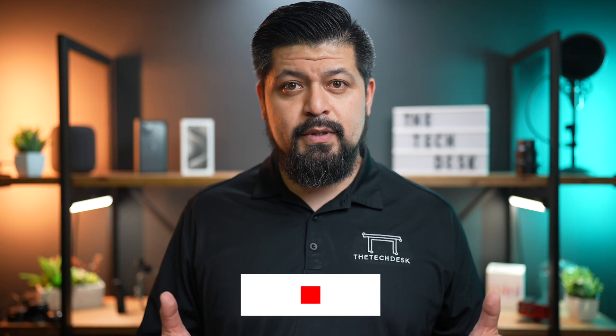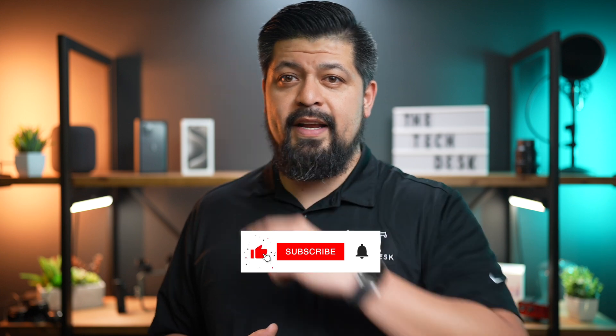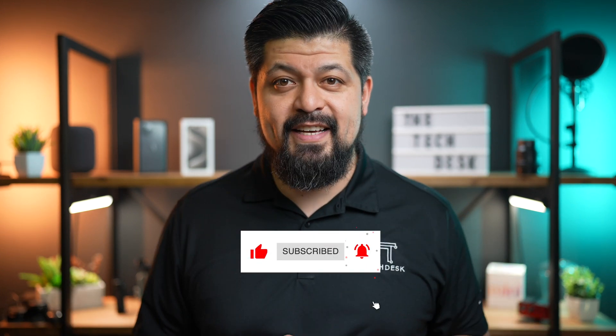I hope this clarifies any confusion about iCloud. For more Apple tips, consider watching this video linked right here. That's it for today — I'll see you in the next video.